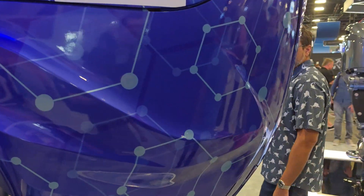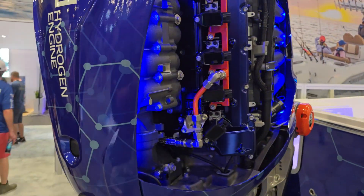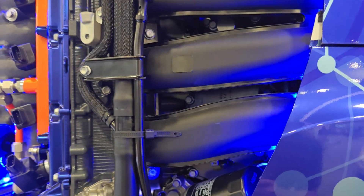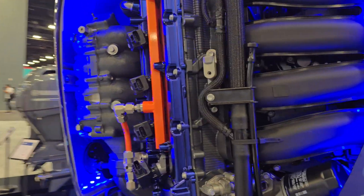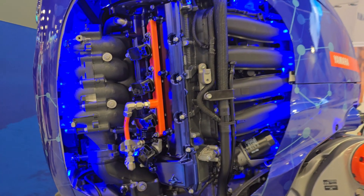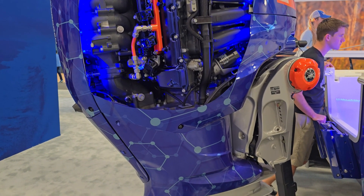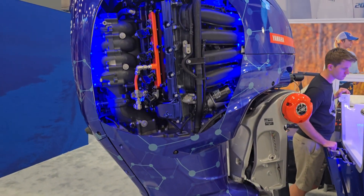It works just like a normal combustion engine — you can see it looks like a standard poppet valve configuration with standard combustion chambers. It maintains all the same technology we have in current gas-operated poppet valve engines, but it's burning hydrogen instead of gas. That means a lot more power output and a lot more capabilities for the engine.